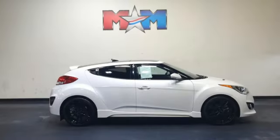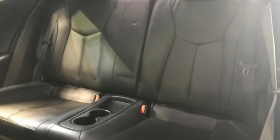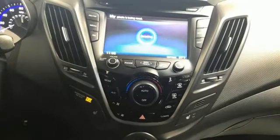Edmunds.com remarks: it's a rare occurrence when bold design is married to a car that is accessible to shoppers on a budget. The Hyundai Veloster is that rarity among hatchbacks, with evocative styling, a unique asymmetrical three-door layout, and respectable performance.